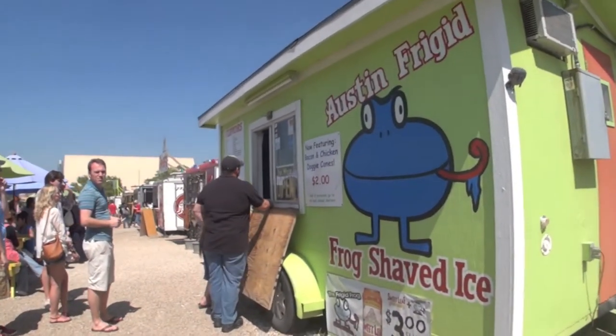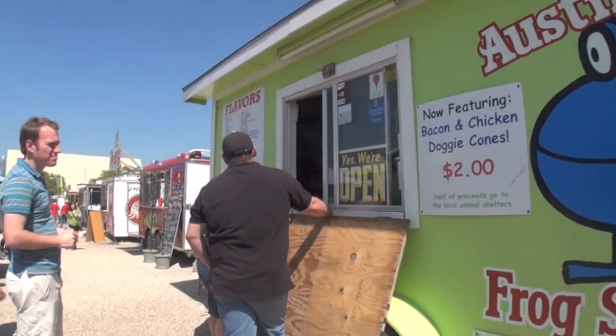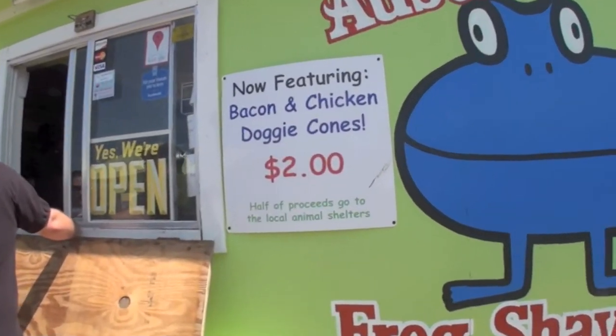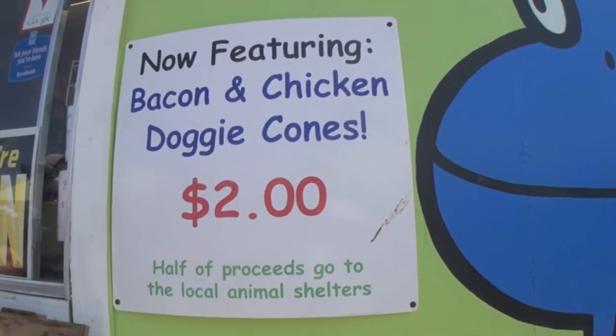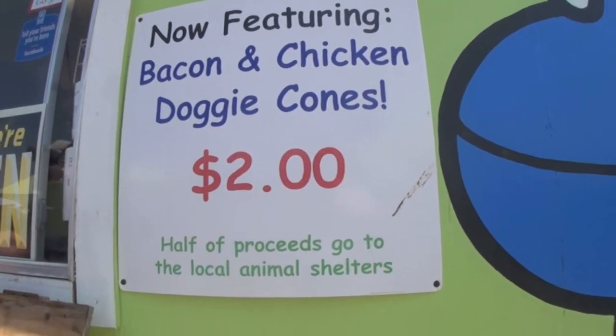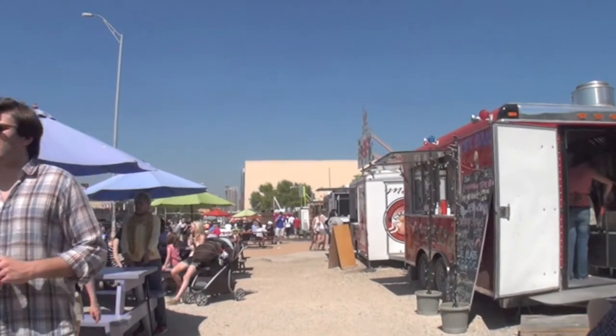So this is called Austin Fridging and here's where we refresh ourselves to balance out, of course, the sugar and the cupcake. Check this particular menu item out — bacon and chicken doggy cone. And half the proceeds go to animal shelters. So we make our way down the road a little further.